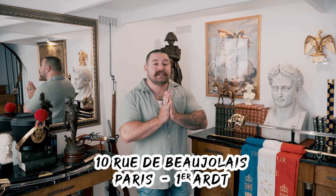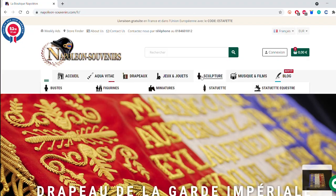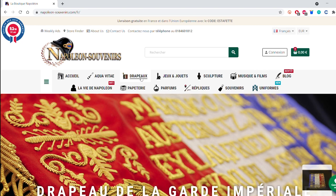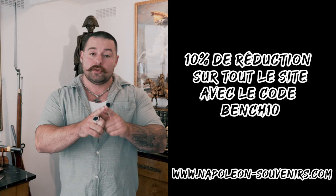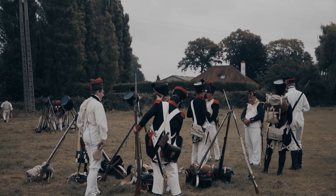Bienvenue à la boutique Napoléon qui sponsorise cette vidéo. La boutique Napoléon est au 10 rue du Beaujolais à Paris. C'est une boutique spécialisée dans les articles en rapport avec l'Empereur : sabres de cavalerie forgés à la main, drapeaux brodés en soie, mousquetons de cavalerie, cartes d'époque, bustes en marbre. Pour ceux qui ne peuvent pas se déplacer à Paris, retrouvez l'ensemble de ces articles sur napoléon-souvenir.com.